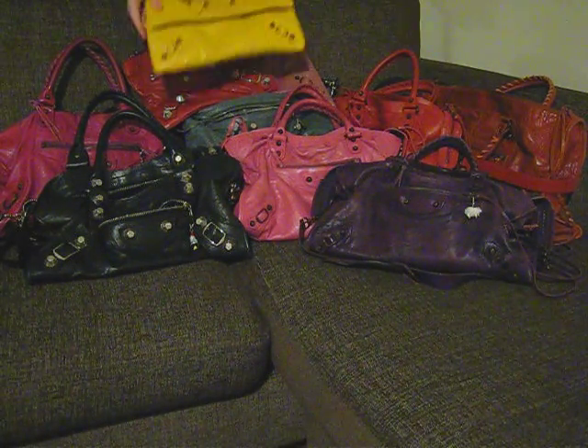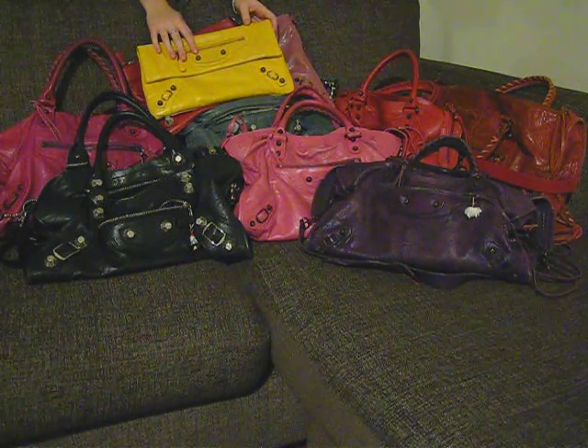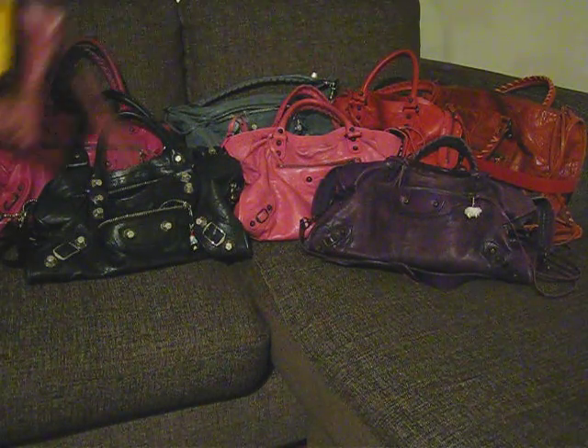I've also got my latest one, which is the Mango envelope clutch. This has got the rose gold hardware on it. I got this one this year as well. And then we move on to the bags.